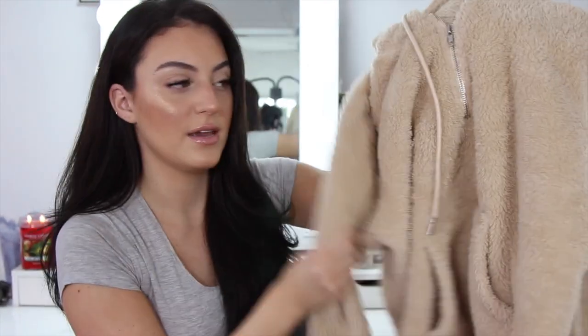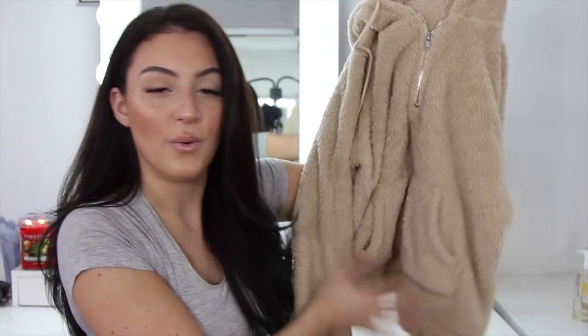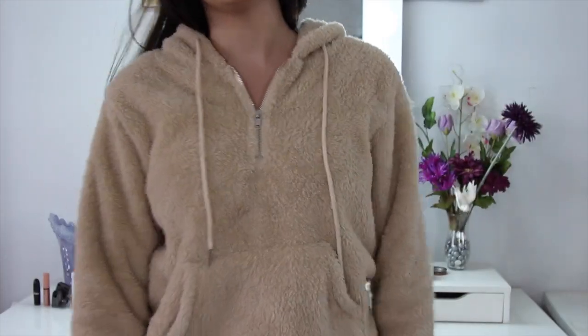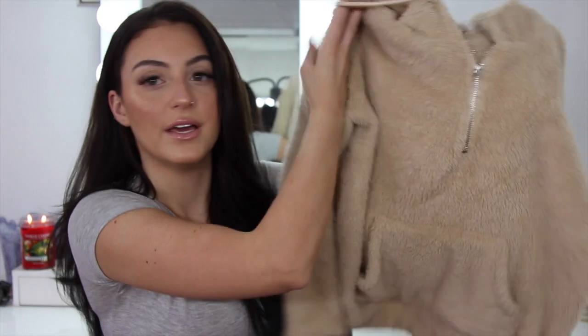So this is the first sweatshirt I got, but it's the bear coat material. It's super nice. My boyfriend actually got this for me off of Zaful and it was only $9. I got a large — I would say order two sizes up because it fits me oversized, but I would still like it to be more oversized. It is so soft.